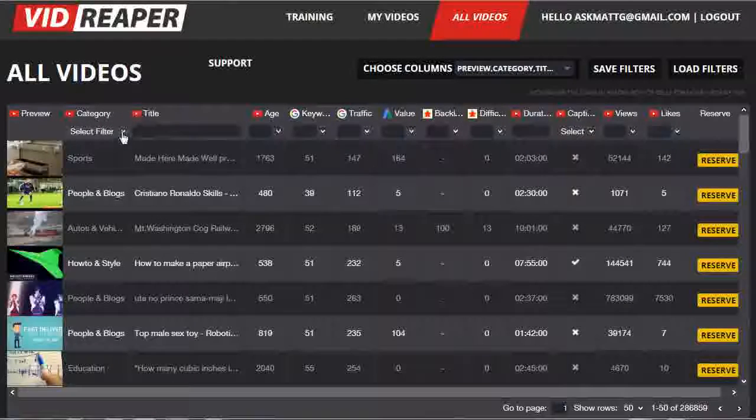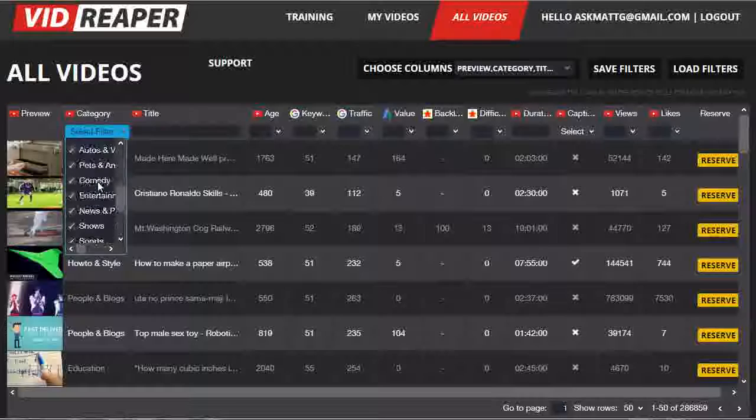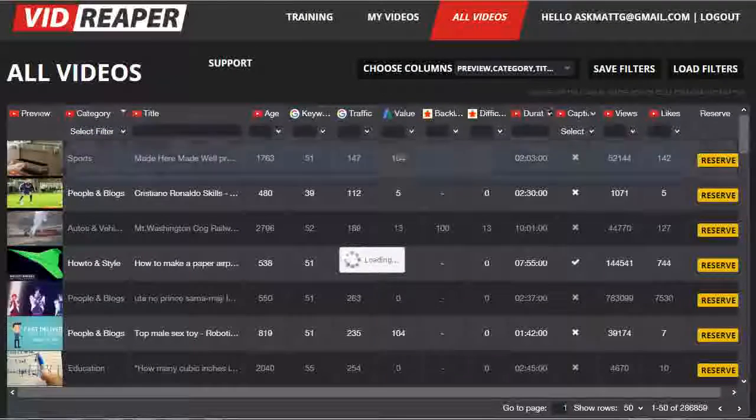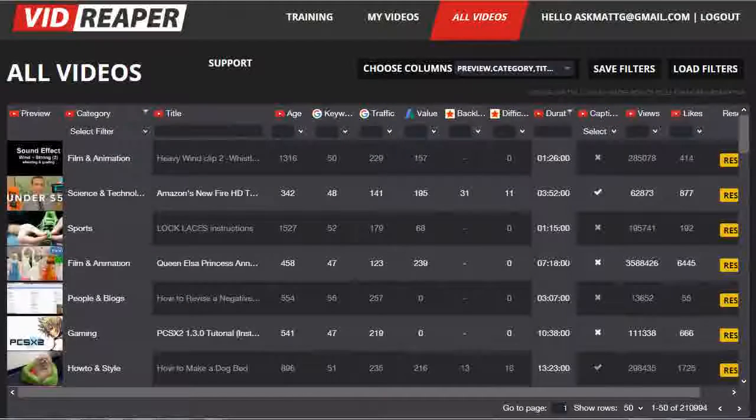You can also narrow the selection down by selecting to filter by the actual category. So let's say I'm not interested in music, shows, news and politics, and entertainment — I can take those categories of videos out of my view so that I'm no longer looking at those. It allows you to fine-tune the data that you're actually looking at and filtering on.